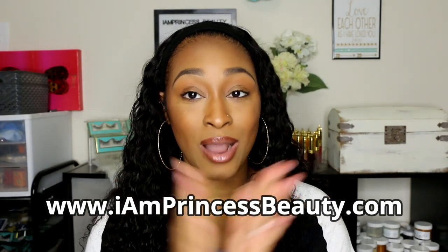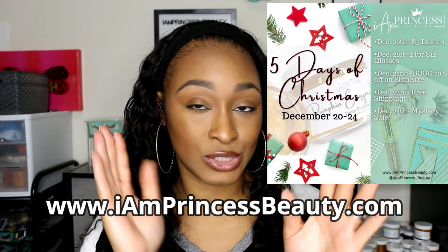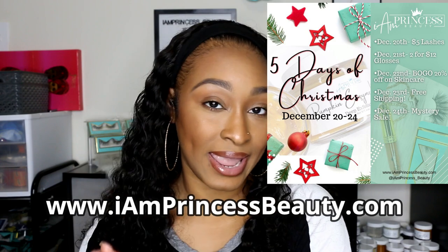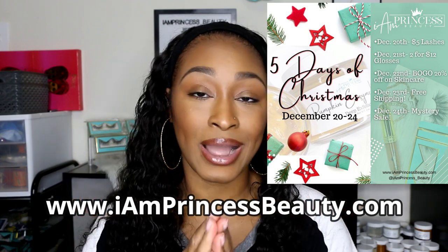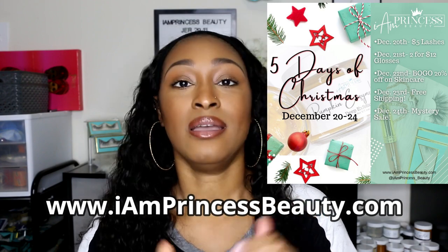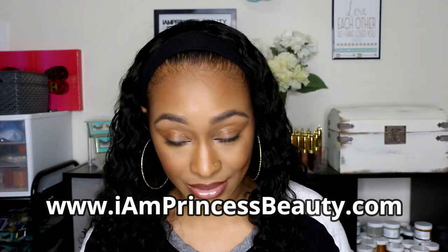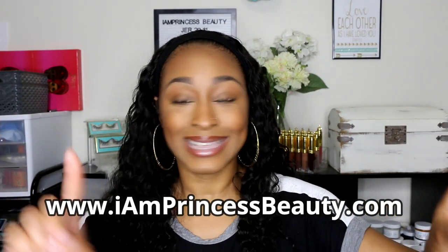This video will be up by December 20th. December 20th through the 24th, I am having five days of Christmas — every day up until December 24th I will be having a different sale. On the 20th, which is tomorrow on Sunday, I'm having $5 lashes. So all of my lashes will be $5. Stock up on your lashes!